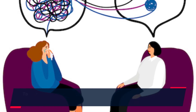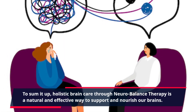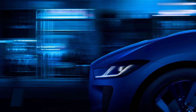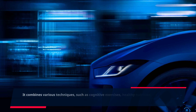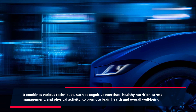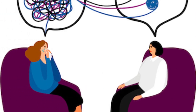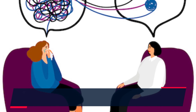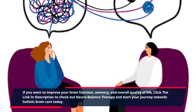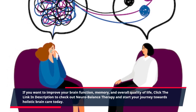To sum it up, holistic brain care through NeuroBalance Therapy is a natural and effective way to support and nourish our brains. It combines various techniques, such as cognitive exercises, healthy nutrition, stress management, and physical activity, to promote brain health and overall well-being. If you want to improve your brain function, memory, and overall quality of life, click the link in the description to check out NeuroBalance Therapy and start your journey towards holistic brain care today.